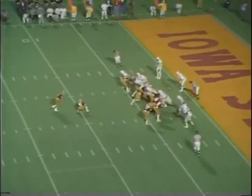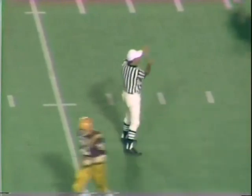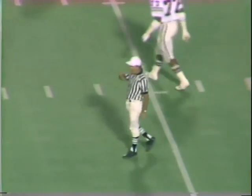With 12 minutes, 34 seconds remaining to be played in the first half, Johnson's conversion attempt is wide to the left side — it is no good. The score is Iowa State 6, Texas A&M nothing.